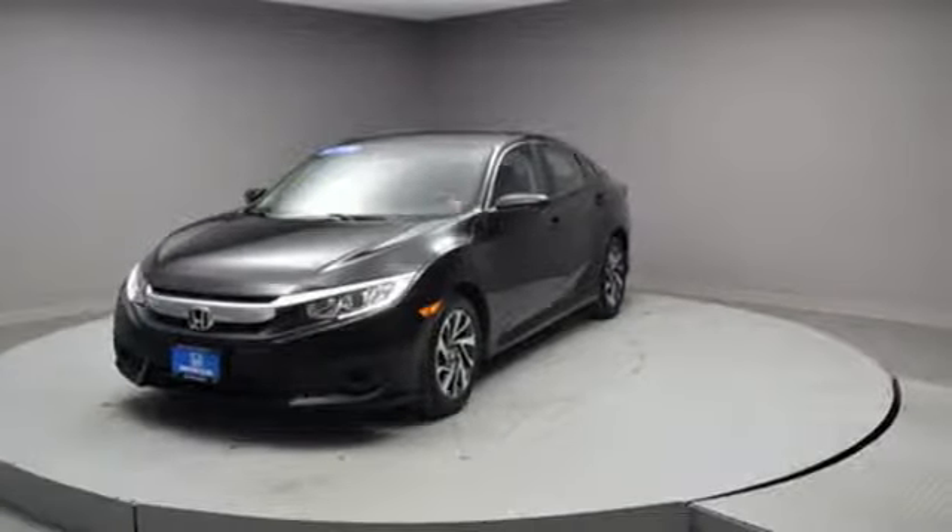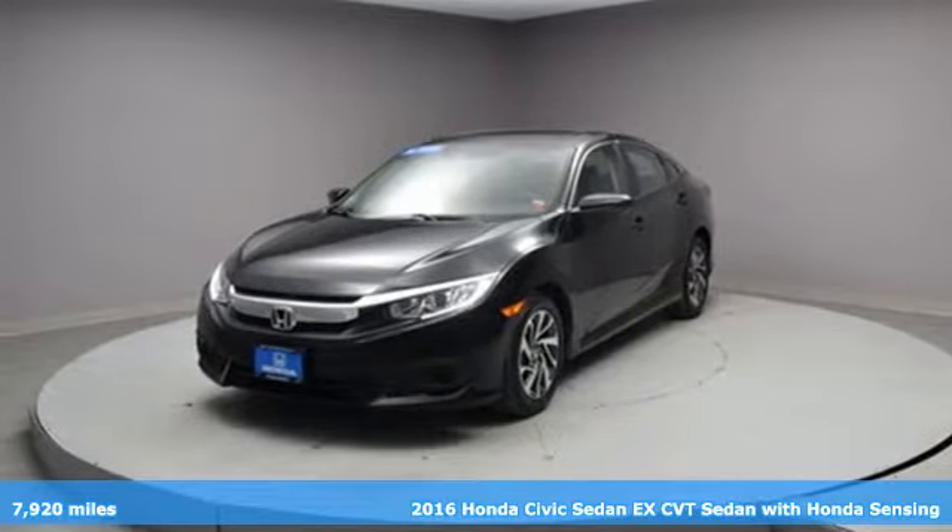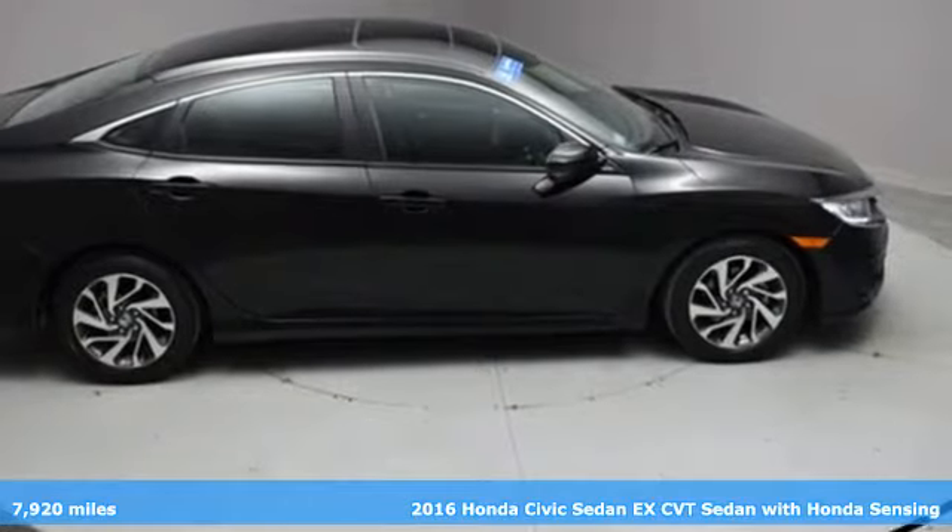It's a 2016 Honda Civic sedan. Get more mileage out of every drive with this Civic. It comes with great features you'll love.